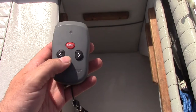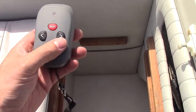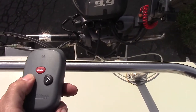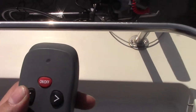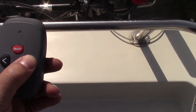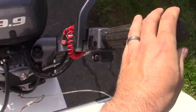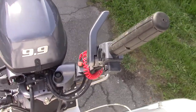Here's your remote for the kicker steering — we just turn it on and it works. You can hang this around your neck. You still have to use the control handle for shifting and the throttle, but it does have a power tilt.